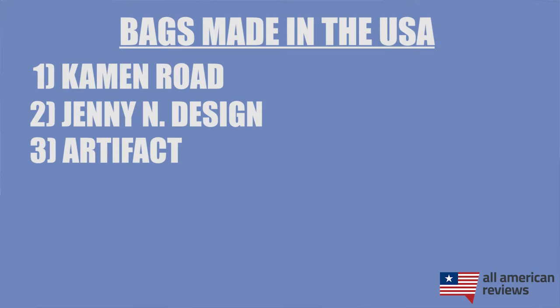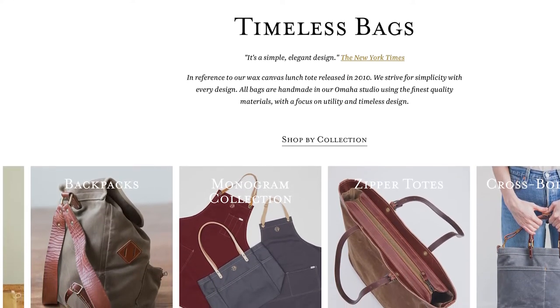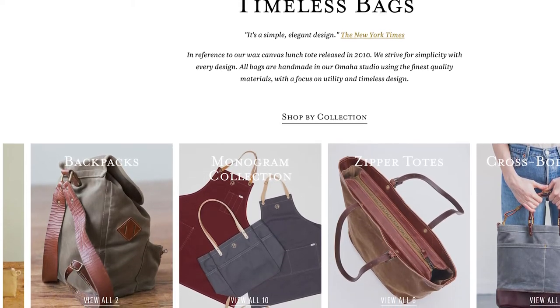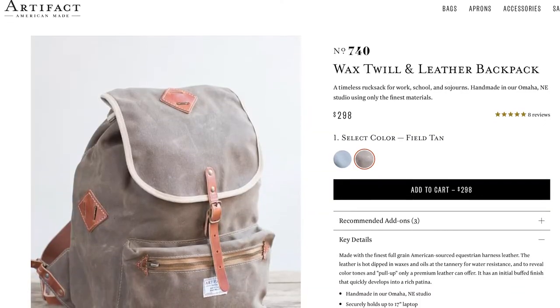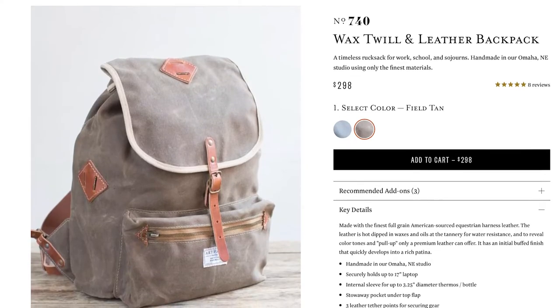Next is Artifact. Artifact got started in 2010 and is making a lot of great bags in several varieties — everything from tote bags to briefcases to crossbody bags and a ton more. I really like their wax twill and leather backpack in particular. They have a ton of different style options for both men and women, so definitely check out Artifact.